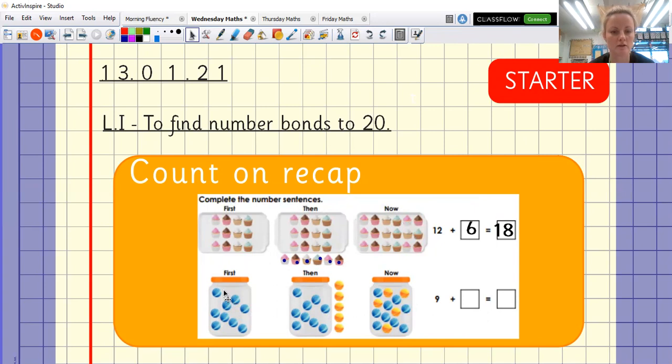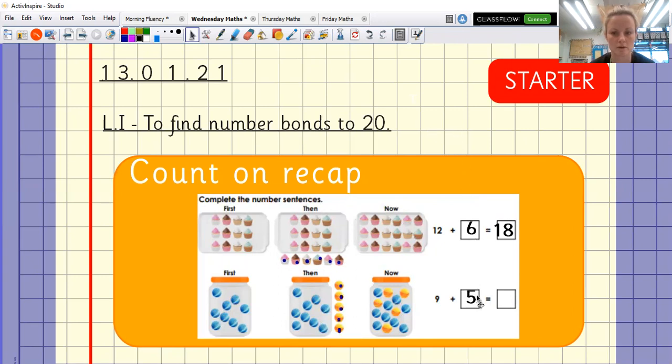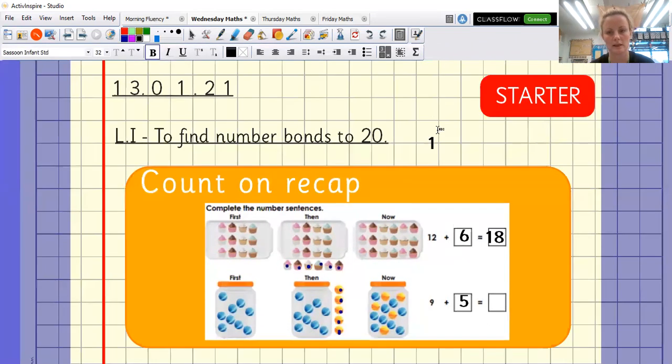Let's have a go at the next one. It says there are nine in here: two, four, six, eight, nine. Then I need to add the yellow ones on. Let's count them: one, two, three, four, five. So you would write nine plus five equals. Now you can count them all, but the other way is to count on: have nine in your head — nine, ten, eleven, twelve, thirteen, fourteen.